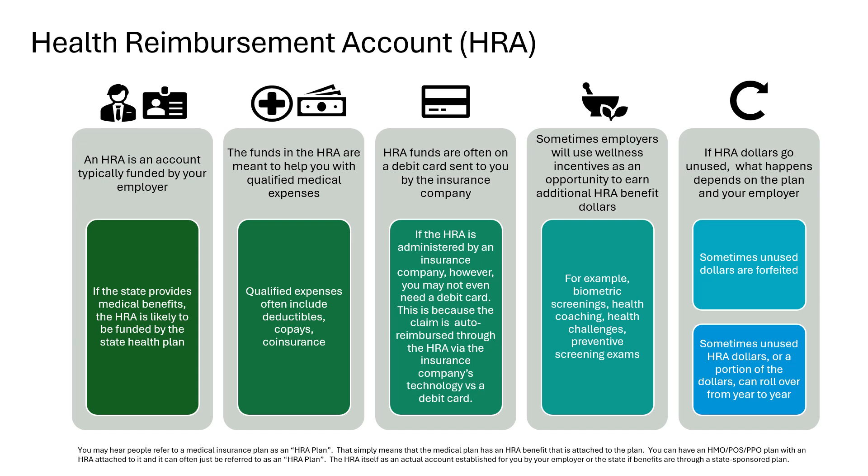The funds in the HRA are often accessible on a debit card mailed to your home address. However, if the insurance company — like Anthem, for example — is also the administrator for your HRA, a debit card may not even be necessary. This is because the claim is automatically reimbursed through the HRA via the insurance company's technology, versus you having to swipe a debit card. For example, let's say you have Anthem for your medical plan and Anthem administers your HRA. If the HRA plan document states that the HRA will pay the first $500 of your deductible and you have a claim of $700 towards your deductible, you will only be charged $200 out of pocket.